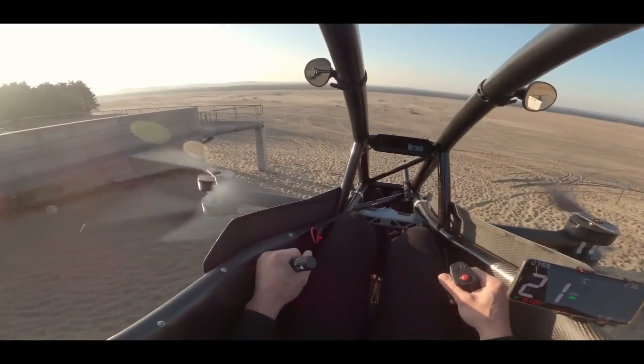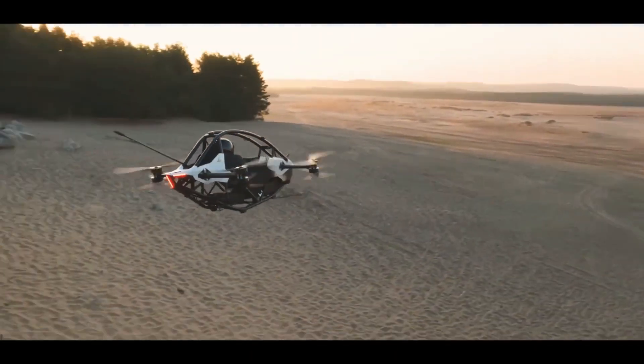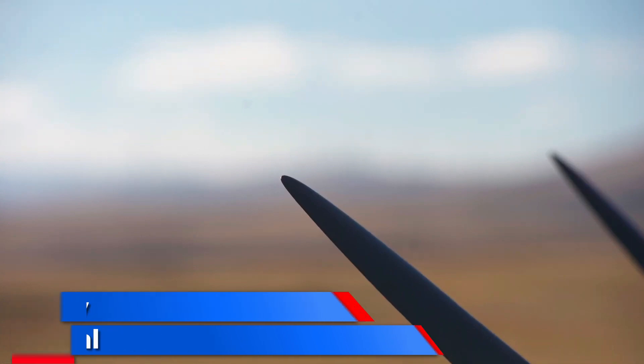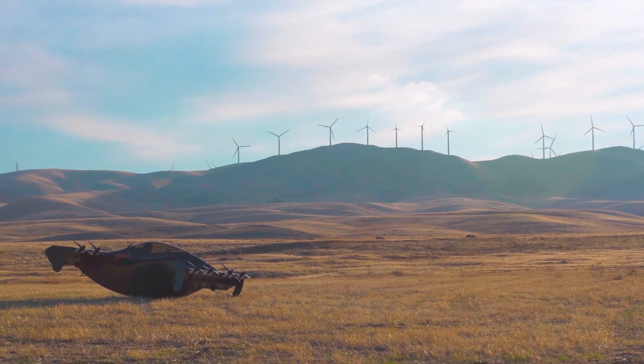It is easy to fly and relatively affordable. The Jetson 1 could be used for transportation, recreation, or helping people. Envision a future where your daily commute, trips to the store, or leisurely outings are no longer constrained by traffic jams or winding roads.